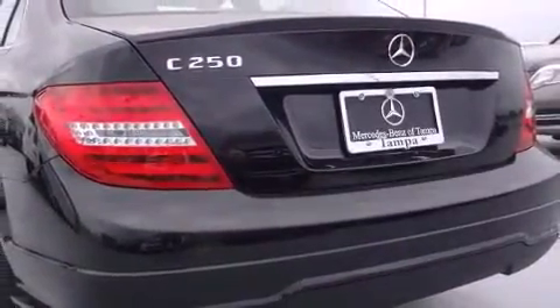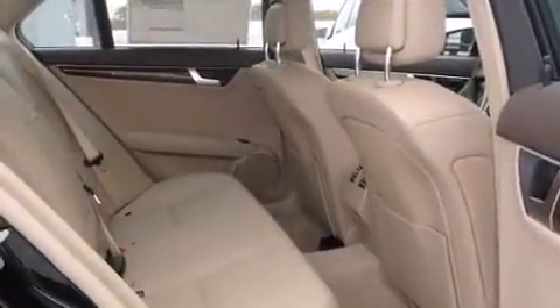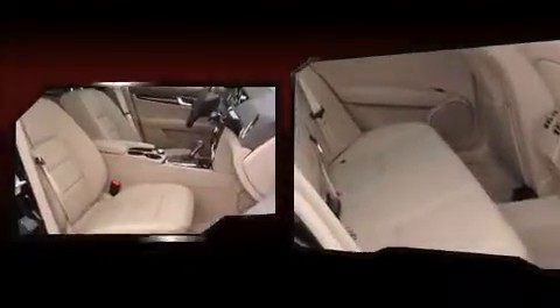A wealth of standard features means that you no longer have to sacrifice, like power windows, mirrors, and seats, delay off headlights, front and rear reading lights, power moonroof, turn signal indicator mirrors, remote keyless entry, and seat memory.